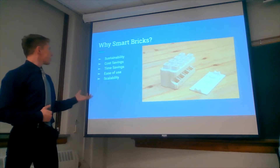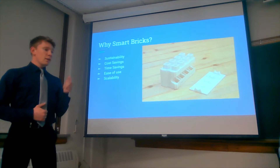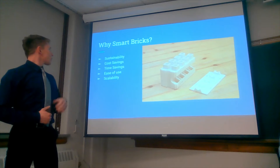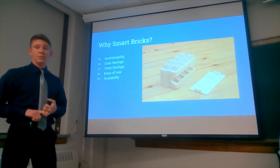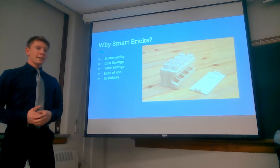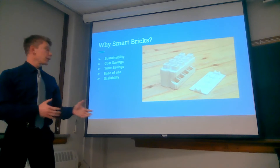A few things we came across with this product were the sustainability — they can be used in areas like Africa, the Middle East, and even places where the climate is really cold. Also notable were the cost and time savings. The use of these bricks really reduces the amount of skilled labor needed, as well as the amount of time it takes to install. Ease of use means you can take somebody off the street, show them how to use this with little to no training, and have them install bricks on the job site.